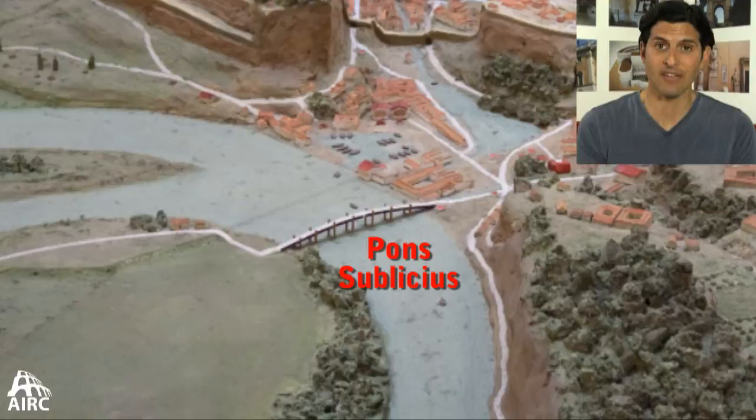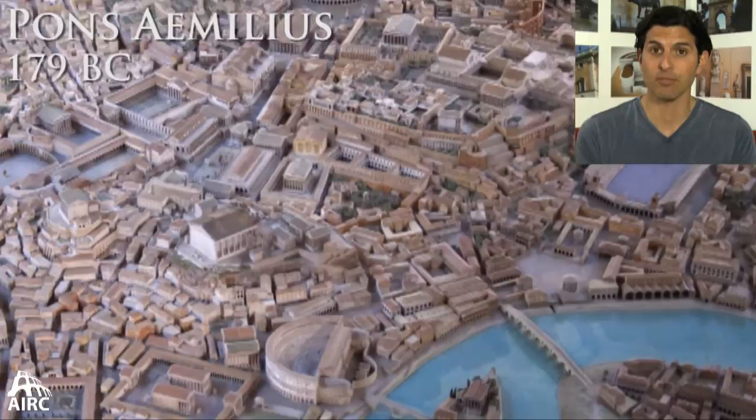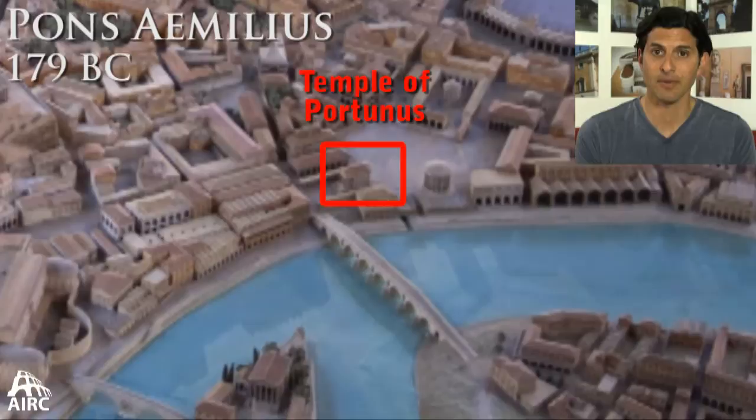The second century BC is a period of innovation and change, particularly in engineering and building, using a lot of concrete and stone. The Romans built the first stone bridge going across the Tiber River — the Pons Aemilius — and this goes right to the temple of Portunus, the god of the port.